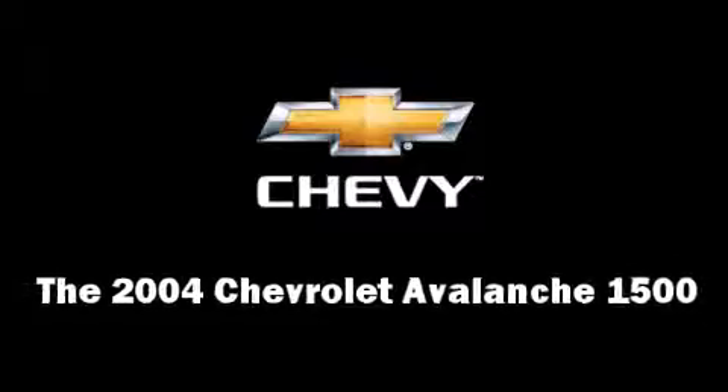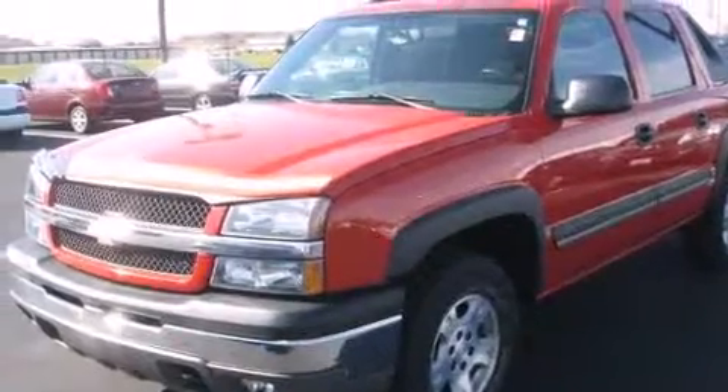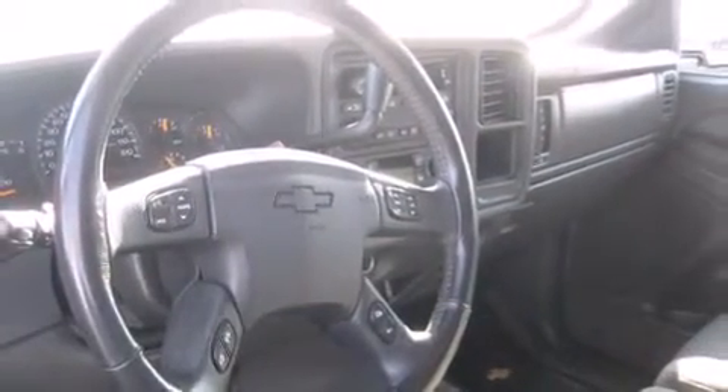You're going to love the 2004 Chevrolet Avalanche 1500. It features four-wheel drive capabilities, a durable automatic transmission, and a powerful eight-cylinder engine.